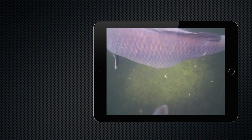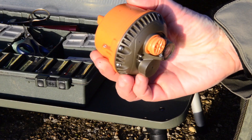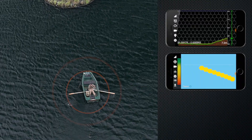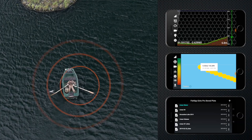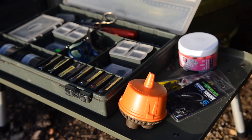Whether you're casting from the bank, using a boat, or even a bait boat, Echo Pro's combined power of sonar and video guarantees you miss nothing. Packed with features including sonar, lake mapping, history info, and amazing high-quality live video streaming and recording.